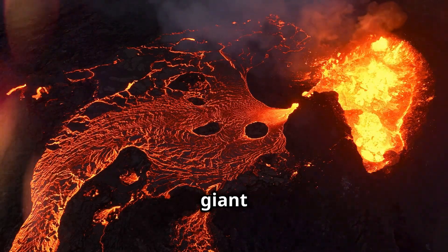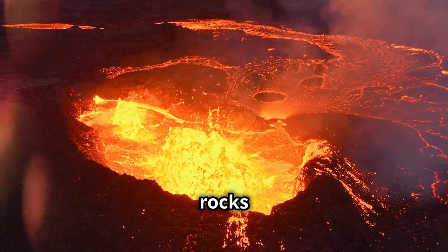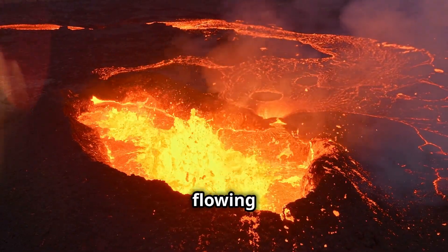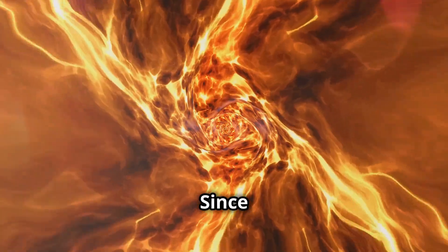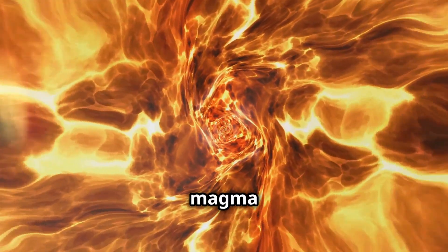Imagine a giant underground cauldron, filled deep within the earth. It is so hot that some rocks slowly melt and become a thick flowing substance called magma. Since it is lighter than the solid rock around it, magma rises and collects in magma chambers.